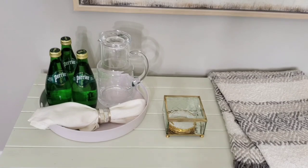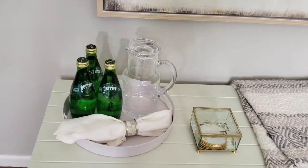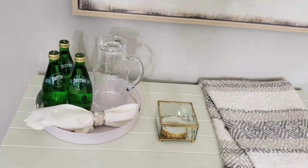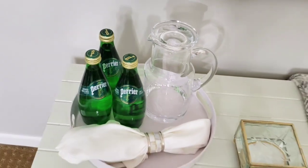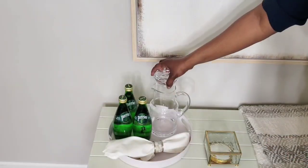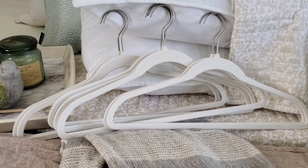Go ahead and place the coasters next to the drinks. I like to provide drinks for my guests in case they want to have something overnight. I do have this little bedside water carafe and the lid serves as a glass. I also like to provide hangers in case they have some items that they would like to hang up.